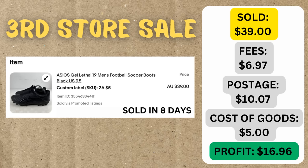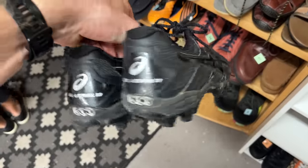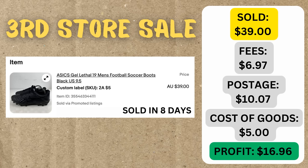The first sale came through this morning - a pair of Asics Gel Lethal 19 men's footy boots. I bought these eight days ago, so we had an eight-day sell-through rate. It sold for $39. We bought them in a thrift store for $5. After fees, postage, and cost of goods, we ended up making a profit of $16.96. To spend $5 to make $17, you'll always take that no matter what the product is. And an eight-day sell-through rate is great.